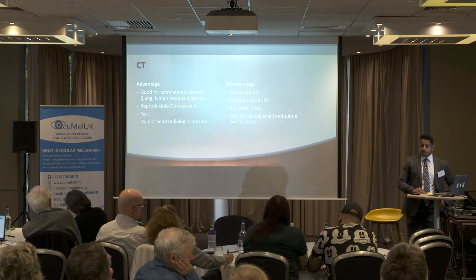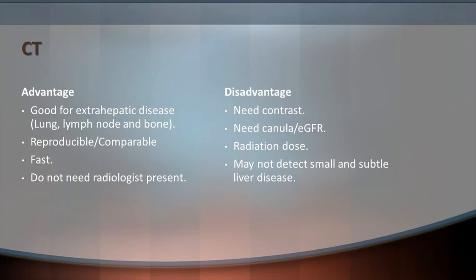CT scans are good for looking at extrahepatic disease — very good for lung nodules, lymph nodes around the liver, and bone lesions. They're reproducible, fast to do, and don't require a radiologist present, as they're performed by radiographers. Disadvantages include needing contrast for liver metastases, requiring cannulation and eGFR checks. There is also a radiation dose associated with CT, which is significant given this patient group is younger than typical cancer patients. CT may also not detect all small and subtle lesions in the liver.